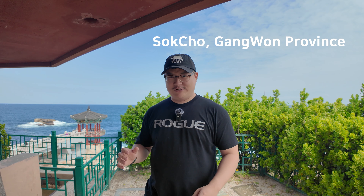Hello and welcome back to my channel. Today we're out here in Sokcho, which is in Gangwon province. Gangwon province is located on the east coast of South Korea.